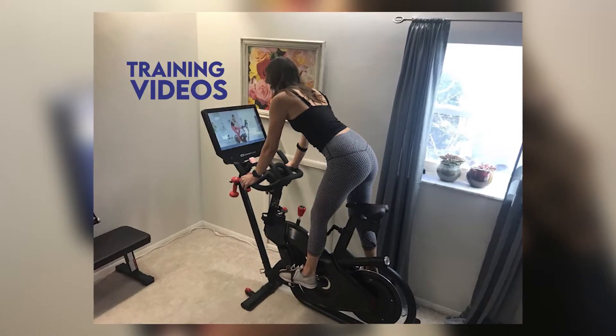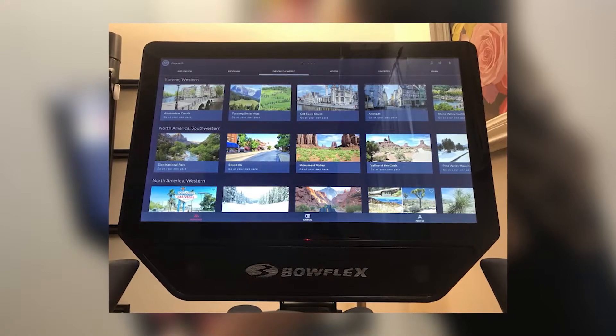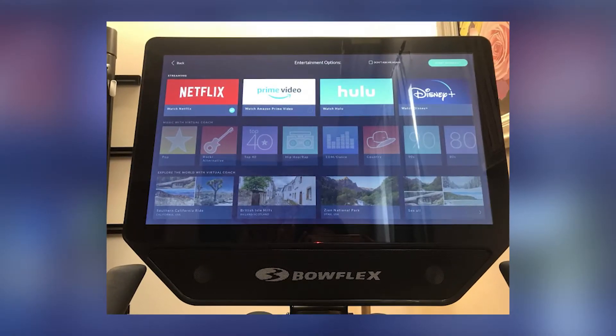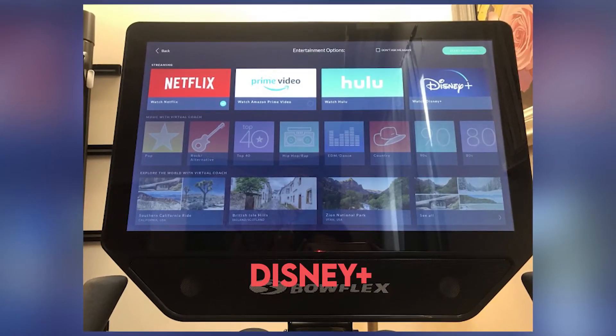With a JRNY membership, you get access to training videos, a virtual trainer, adaptive workouts that increase in difficulty with fitness-level improvements, and a variety of virtual cycling maps across the world. If you wish to watch something else, you can stream from services including Amazon Prime Video, Netflix, Disney Plus, and Hulu.